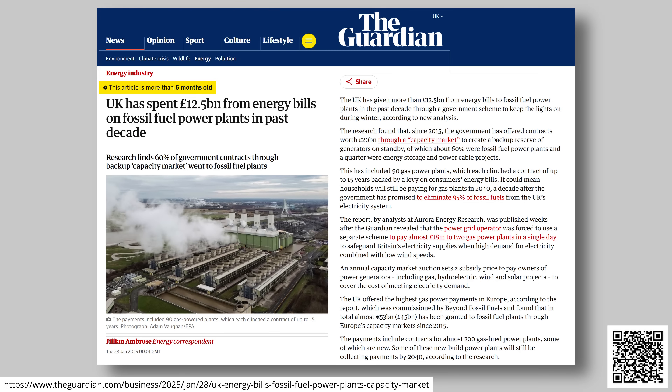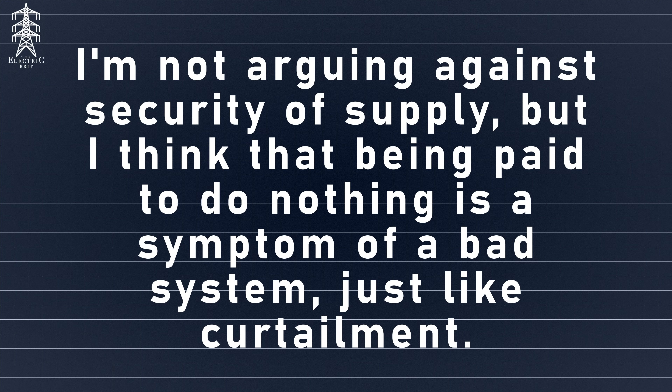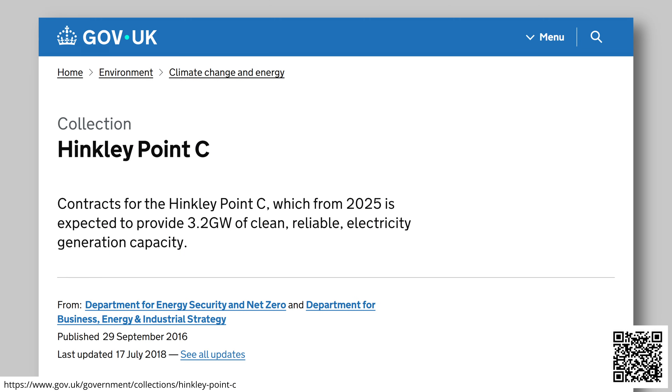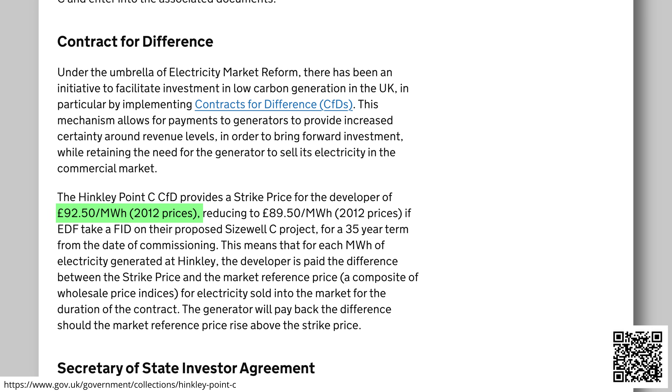Fossil fuel generators have been paid £12.5 billion since 2015 just to be on standby to secure energy supply, and that was levied right onto consumer bills and will be there until 2040. Nuclear isn't off the hook either — Hinkley Point C just got their own CFD strike price of £92.50 per megawatt hour, or about £120 in today's money, much higher than wind CFDs that average about £86 since CFDs started.